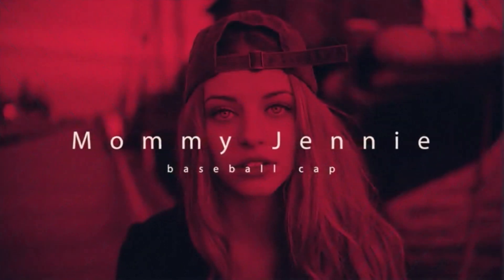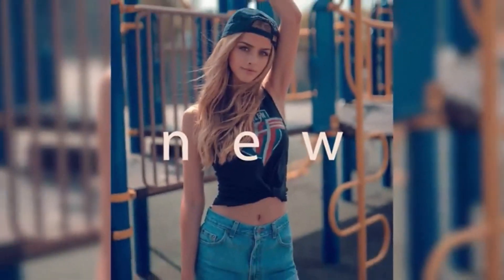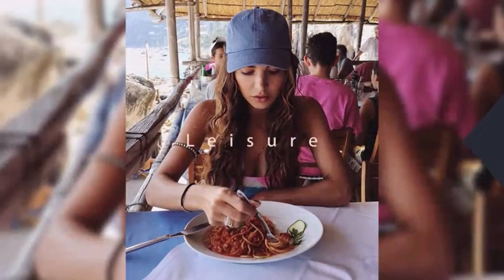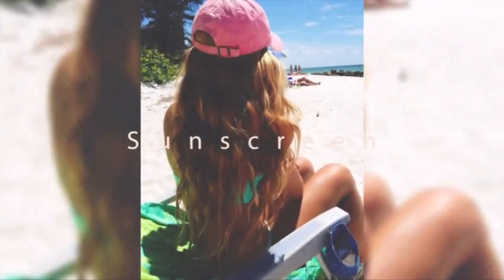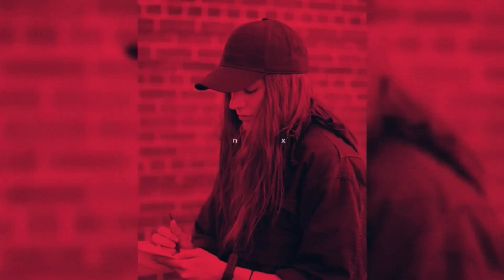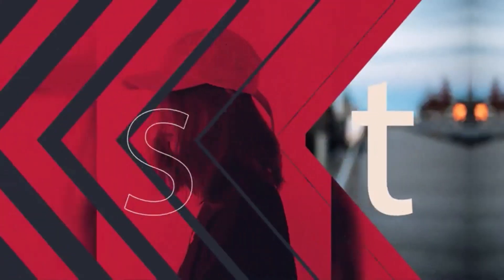Discover the ultimate baseball cap, crafted with quality and style in mind. Elevate your look with the best baseball cap that combines comfort, durability, and timeless design — an essential accessory for any wardrobe. There are many products available to choose from, each with different characteristics. To help you make a perfect decision, I did deep research, read tons of reviews, and compiled a list of the best baseball caps from reputable brands.